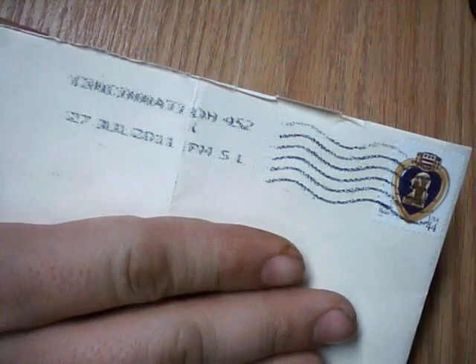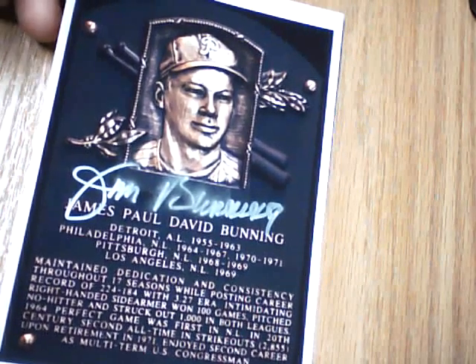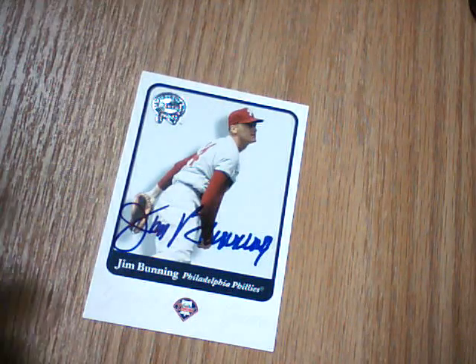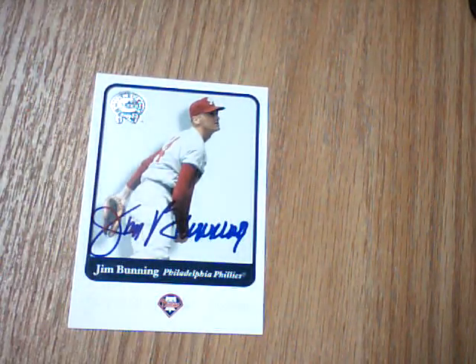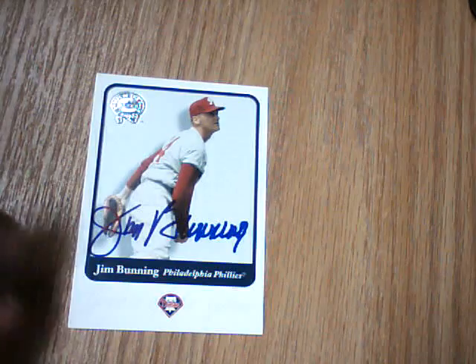Starting off with the TTM returns — both of these I think were about two weeks to get back. First one coming out of Cincinnati, Ohio, and it is from Hall of Famer Jim Bunning. This one is kind of smudged, but it's alright, I'll keep it. He signed this 2001 Greats of the Game card. I already have about three or four of those signed in person from the set, so I'm just trying to get who I can through the mail.